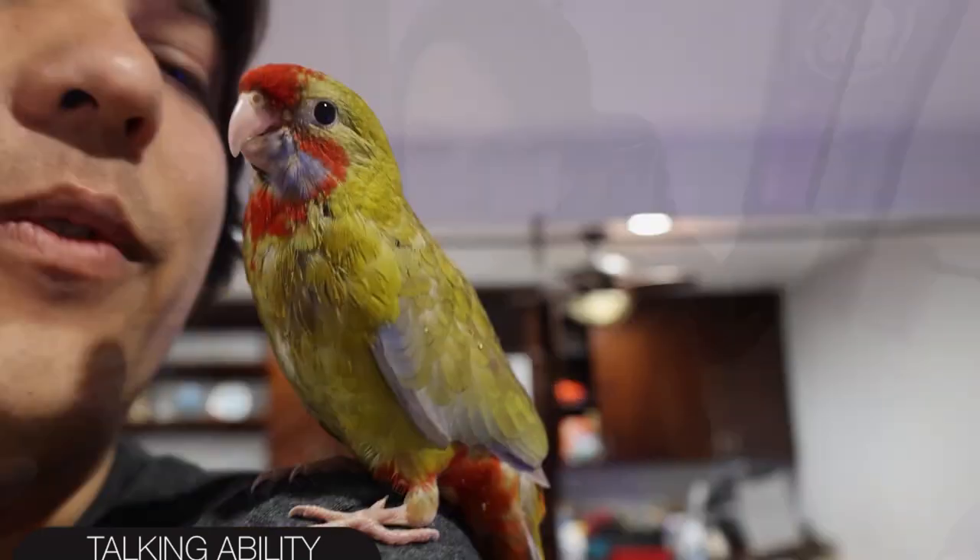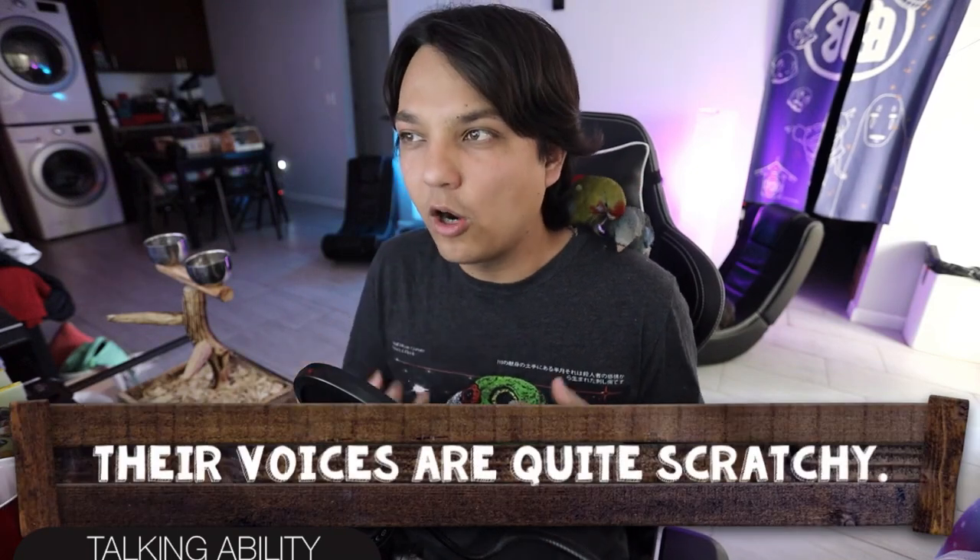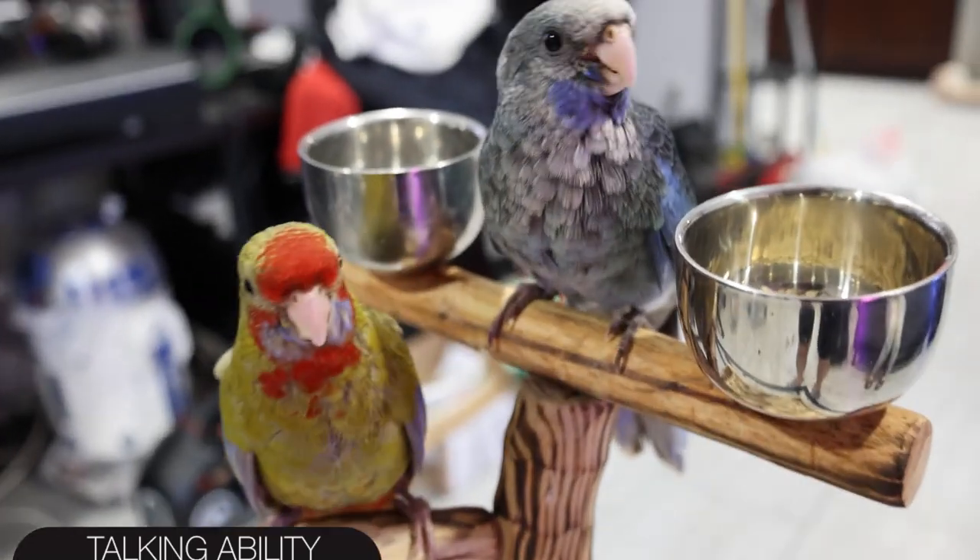Next up is talking ability, and for that I give the Crimson Rosella a score of 2 out of 5. They're not really talking birds, and generally quiet birds aren't talking birds — that's the general rule of thumb. If you get a male, these birds can pick up a decent amount of whistles and sound effects, like your microwave. If you're looking for a talking bird, this may not be the bird for you, but if you're fine with a bird that picks up cool sounds around your home, they'll be really fun. Females are generally not talkative. For those who do have a talking Rosella, their voices are generally quite scratchy — definitely not a clear voice — but it will be cute.